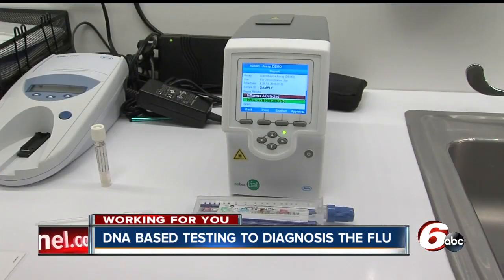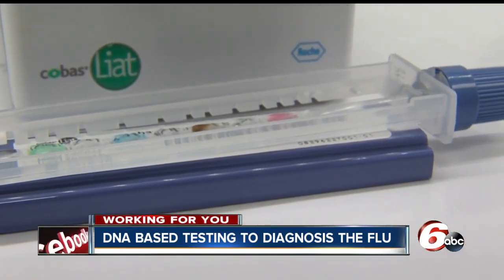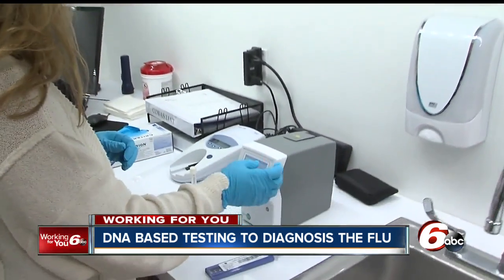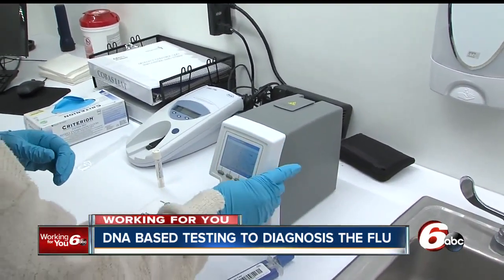Roche Diagnostics says the tool is so new you likely won't find it in your doctor's office right now, but raising awareness could change that. The number one thing would be for patients to talk to their physicians about the different technology that's available. Reporting in Indianapolis, Matthew McClellan, RTV6.